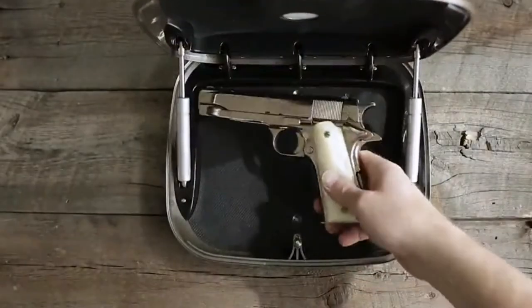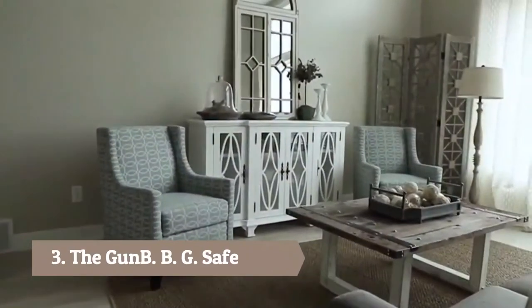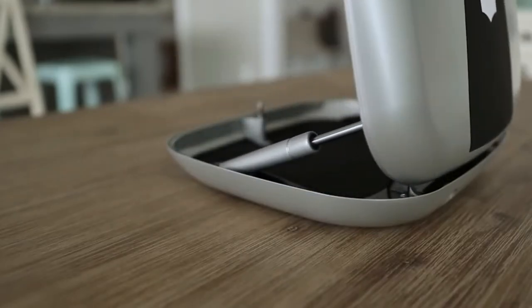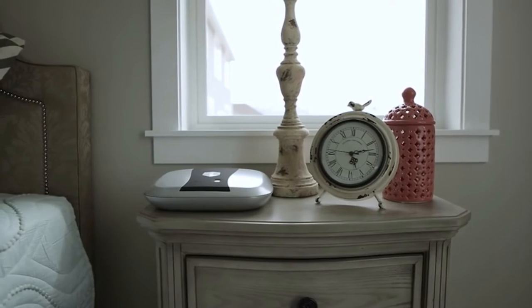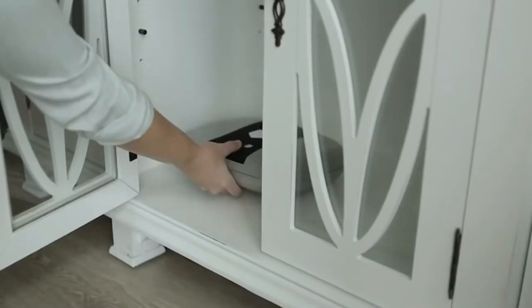The GunBox 2.0 is the ultimate in quickly accessible handgun storage, safely concealing your firearm in plain sight, yet readily available in case you need it. The 2.0's cutting-edge technology and innovative safety features provide the peace of mind and confidence to store your handgun on a nightstand, desk, countertop, or anywhere you might need fast access.